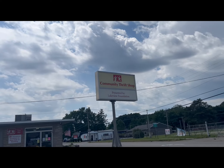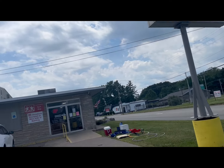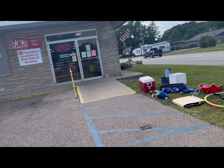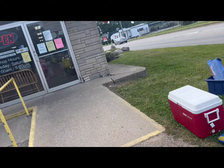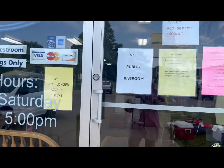Here we go into Community Thrift Shop — that's the name of the place — Lakeview Foundation, that I was told to come check out. It's going to be interesting to see what's here because I heard they have 175% off sales. Let's go see what we can find.